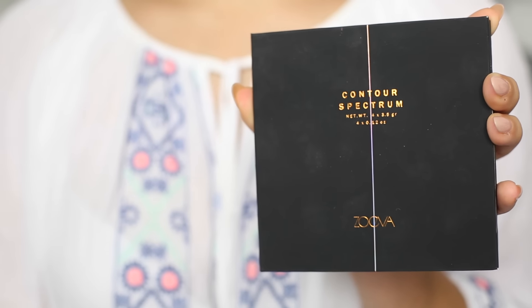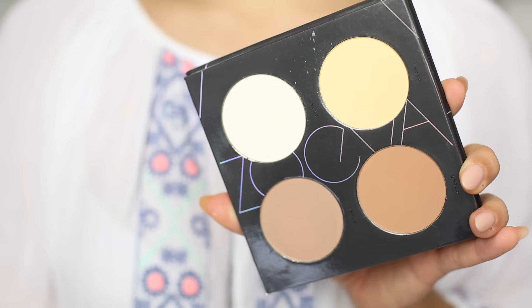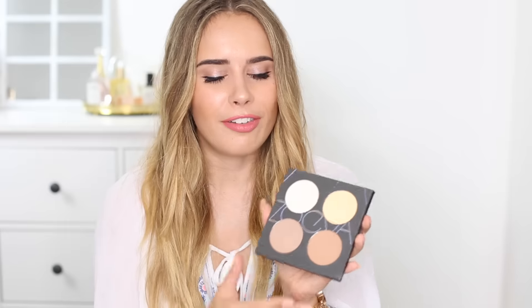They also released a contour palette which I think is much better than the concealer palette, but again I just don't really love it. It has a yellow banana powder, a highlight, and two contour shades — one more ashy-toned and one more warm-toned. The highlight I don't like at all: it's very glittery and shimmery, looks white but blends to a yellow tone that looks very unflattering on my skin. The banana powder doesn't really do too much for me, though the contour shades blend out fairly nicely. So I'm 50-50 on this one.